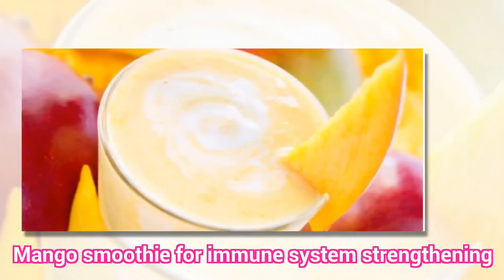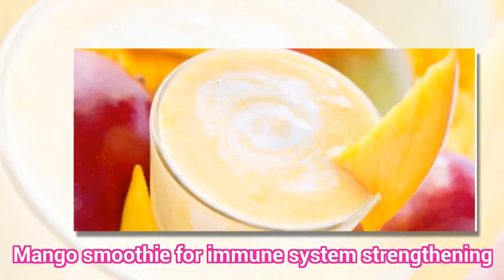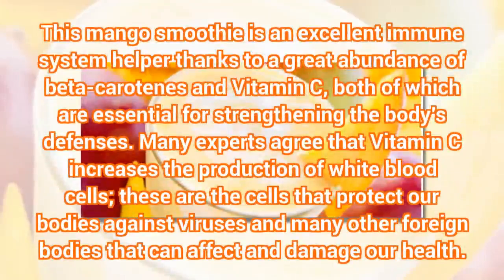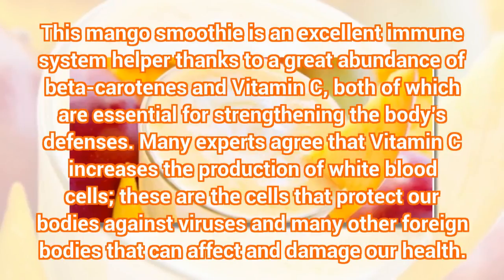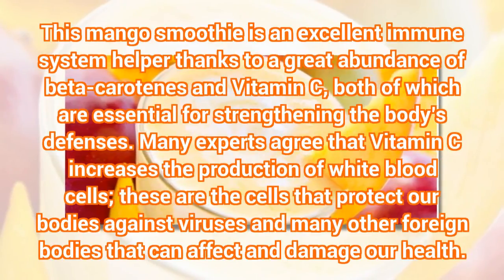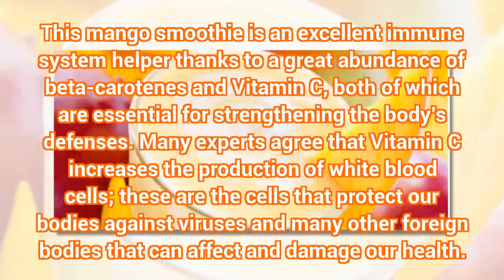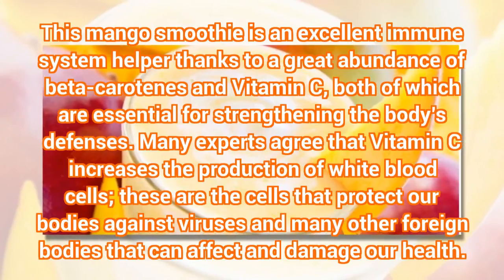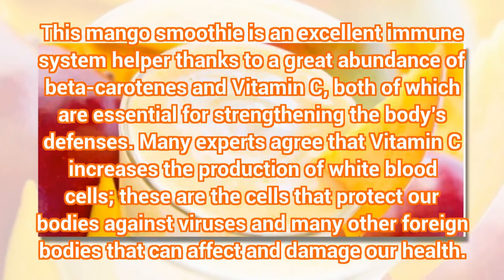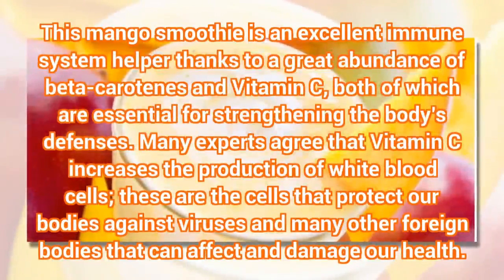Mango Smoothie for Immune System Strengthening. This mango smoothie is an excellent immune system helper thanks to a great abundance of beta carotenes and vitamin C, both of which are essential for strengthening the body's defenses. Many experts agree that vitamin C increases the production of white blood cells — the cells that protect our bodies against viruses and many other foreign bodies that can affect and damage our health.